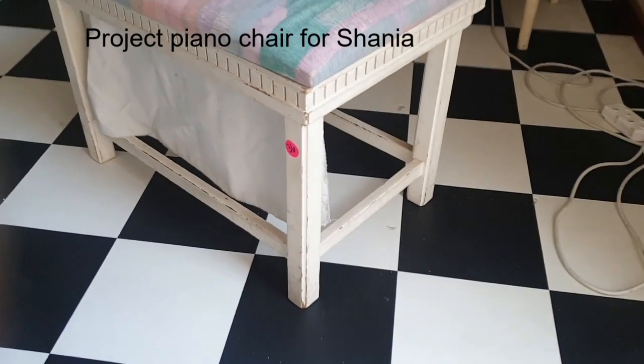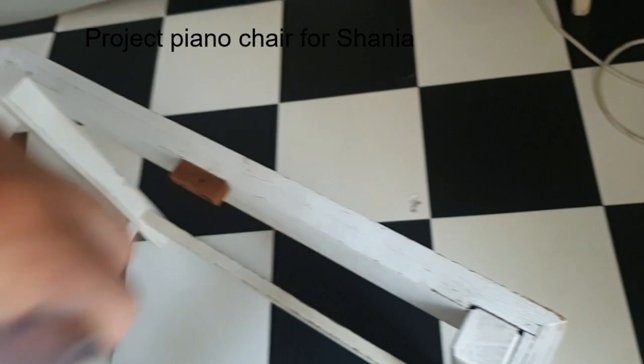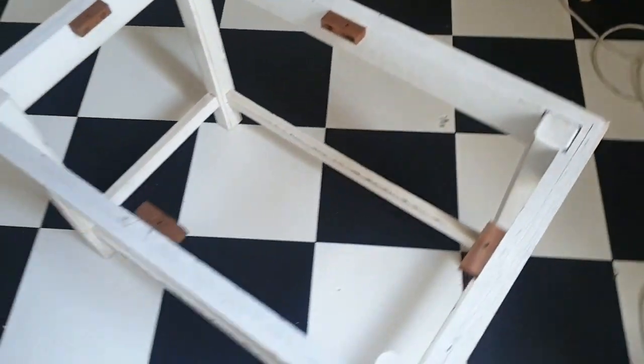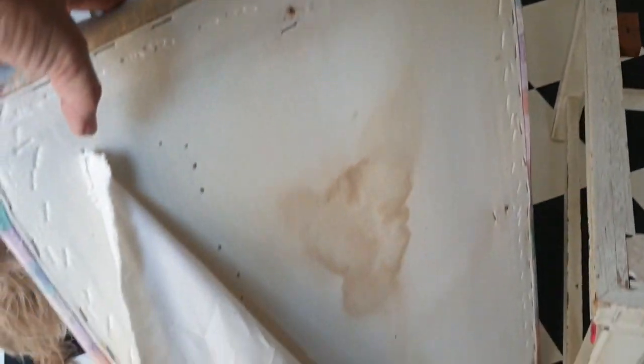Then the other project on my list was this piano chair that my daughter Shania bought for her piano at the auction. I think she paid 100 Rand for it — a very sturdy, nice-looking one. But look at that material, it is so outdated. And of course, we don't want to sit on it because we don't know how old it is. So I'm just showing the before photos of this chair.